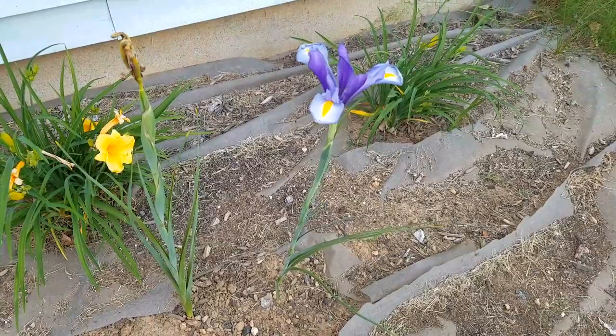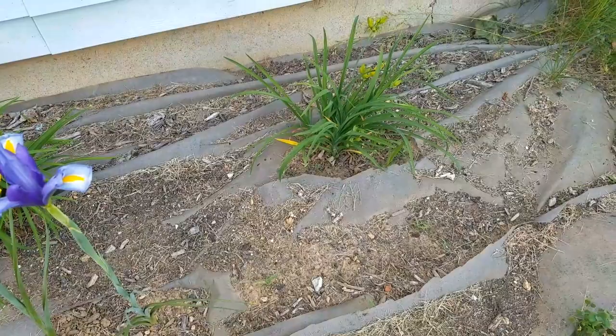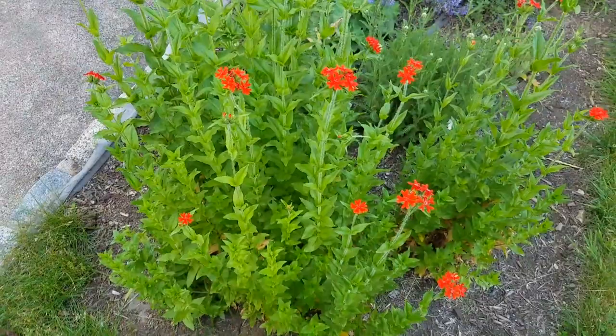I don't recommend weed barrier — it did help initially with weeds and to establish the garden, but every time you want to plant something new you have to cut into it. I just haven't had time to clean this up over here. We're converting this back into grass.